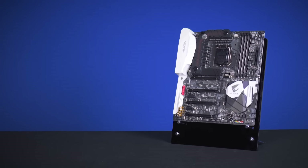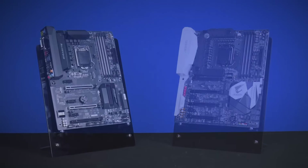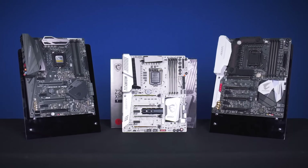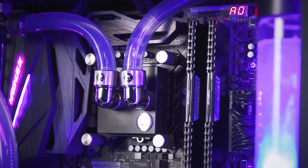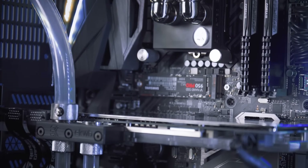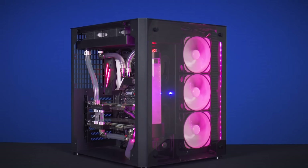We wouldn't be Overclockers UK if we didn't offer the latest range of components. We have the new range of Z270 motherboards from the likes of Asus, MSI and Gigabyte, and we also have our range of pre-overclocked 8-pack and motherboard and CPU bundles. So if you are looking to upgrade, those are perfect for you, otherwise we do have our range of award-winning systems.